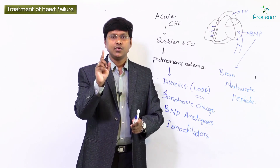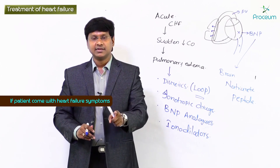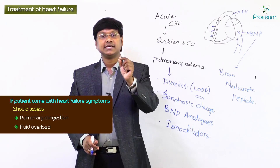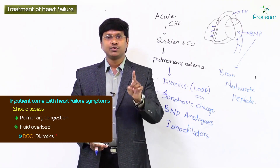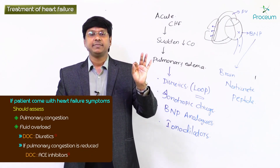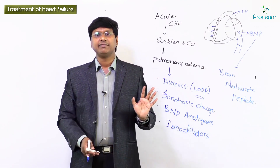When an individual comes to you with heart failure symptoms, the first thing is to assess whether there is pulmonary congestion and fluid overload. Once you assess that there is fluid overload, the important drugs to give are diuretics. After giving diuretics and once the congestion is reduced, the next important group of drugs to give will be ACE inhibitors — these are very important drugs in patients with congestive heart failure once the pulmonary congestion has been relieved.